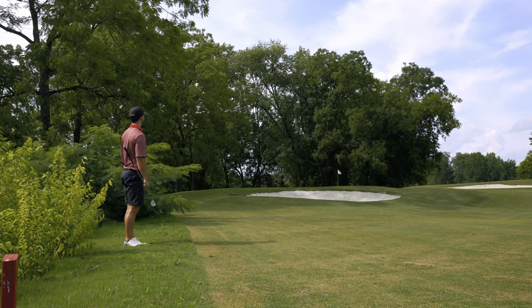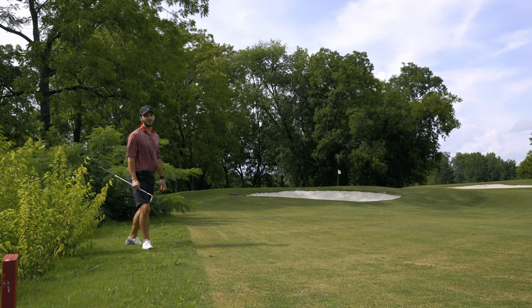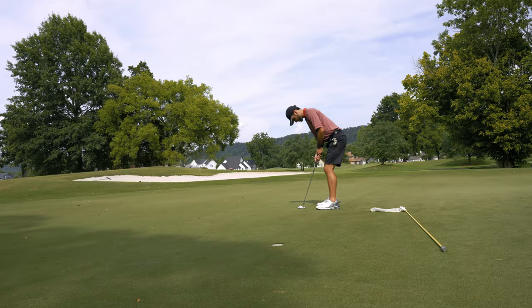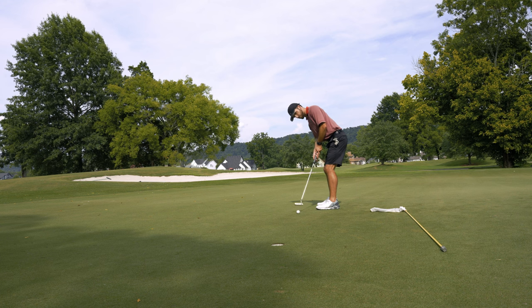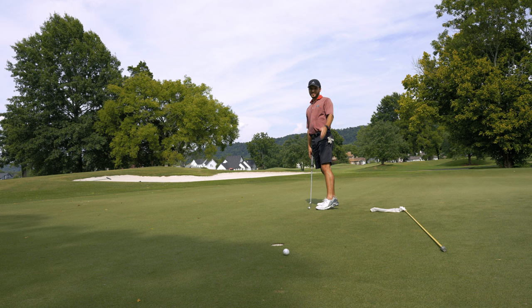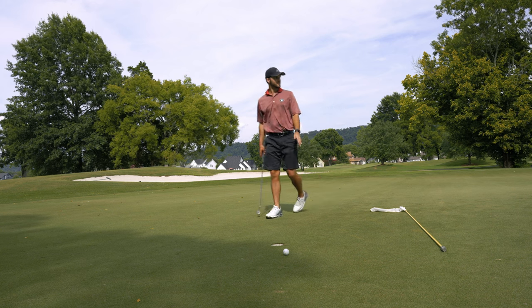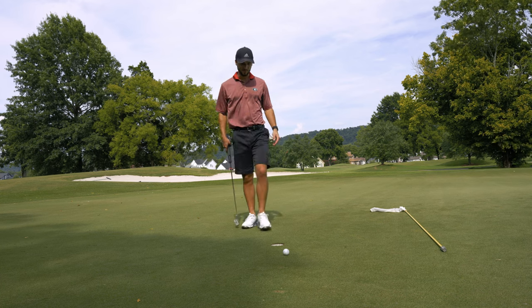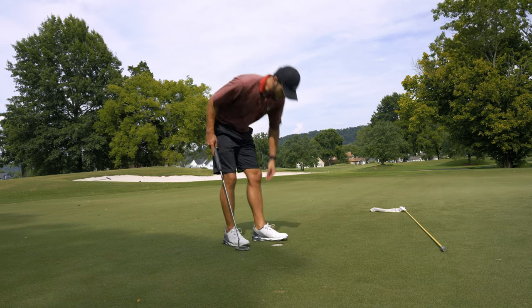Wow, I caught a real break right there. I don't know if y'all saw me shift right before I hit that putt, but that's the reason why I missed it. We'll take our first bogey of the day.